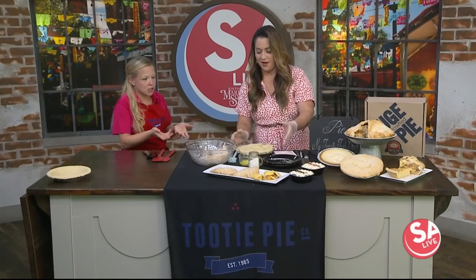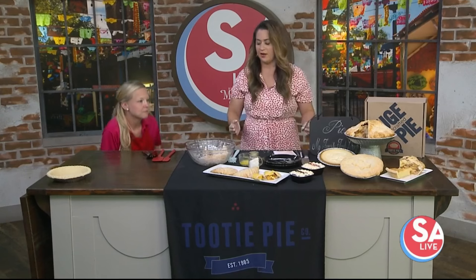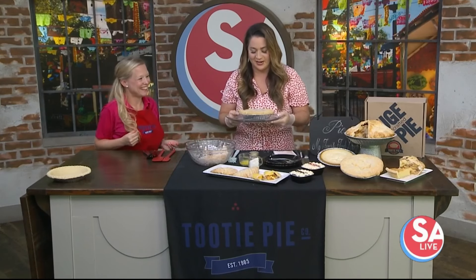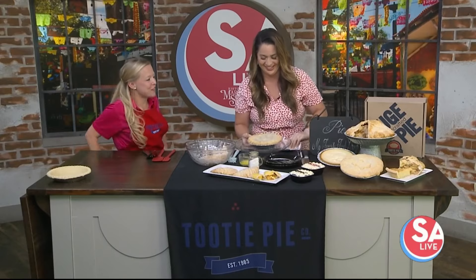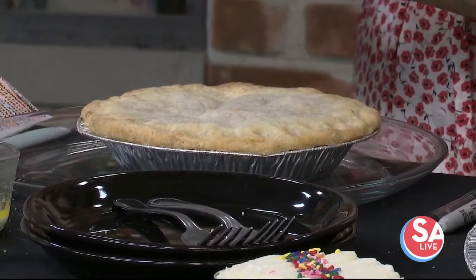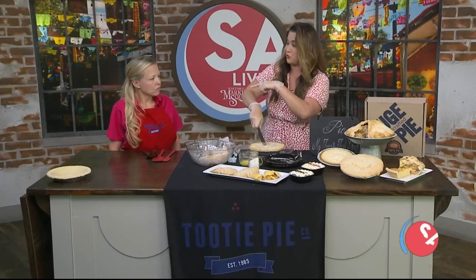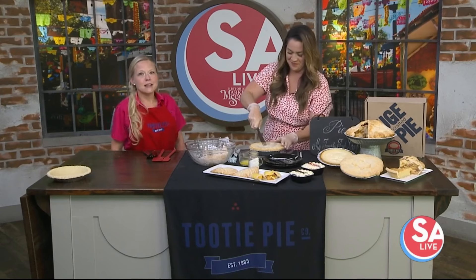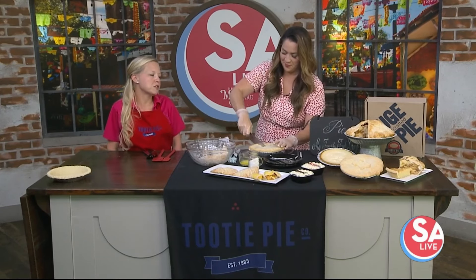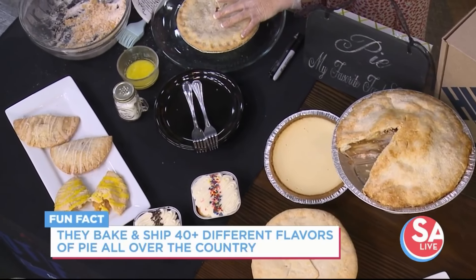Now we're going to stick it in our magic oven down here. Look at how great Fiona did — look at how beautiful that pie is! We can also ship the pie anywhere in the United States, so if you can't make it to our peach pie day, you can get a peach pie shipped to you.